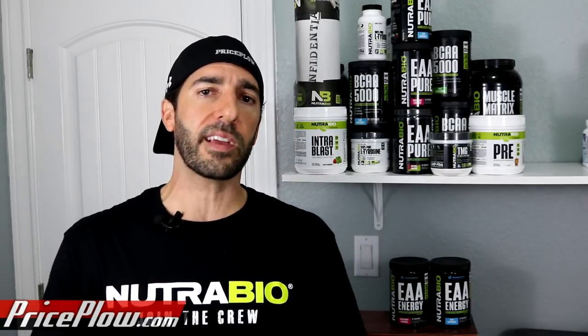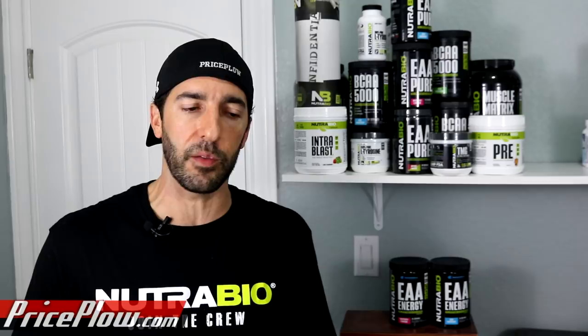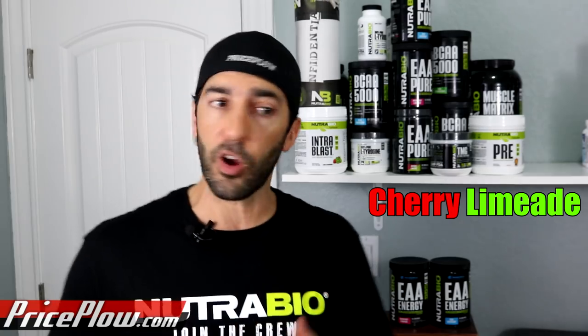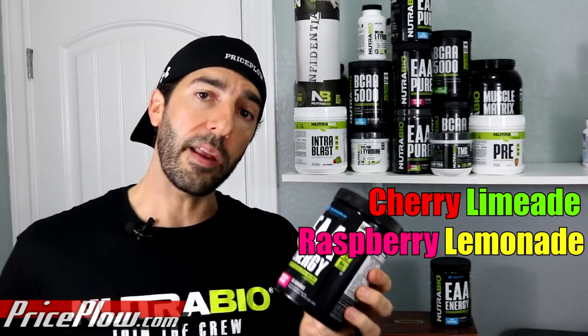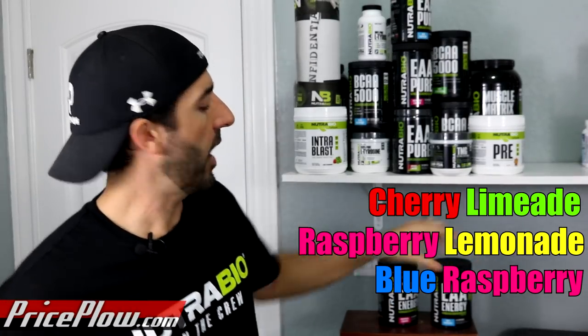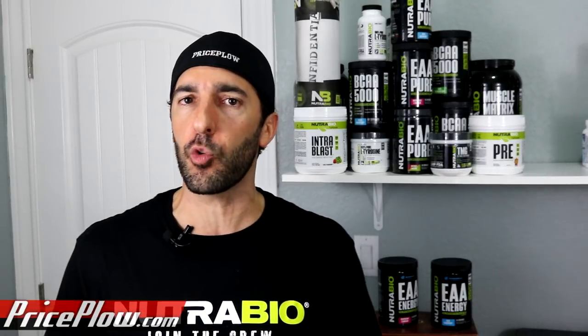Over time the formulas and the flavoring have gotten a lot better. There are two ways to attack EAA flavoring: you can work with the tartness, which is what NutriBio is doing — Cherry Limeade, Raspberry Lemonade, and Blue Raspberry are all somewhat tart flavors. The other way is to completely nuke it with sweetness and go full sucralose and full Ace-K. NutriBio doesn't do that. They keep sucralose relatively low — it does have 150 milligrams of sucralose — and there's also 30 milligrams of Ace-K.